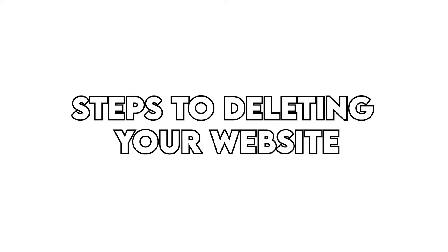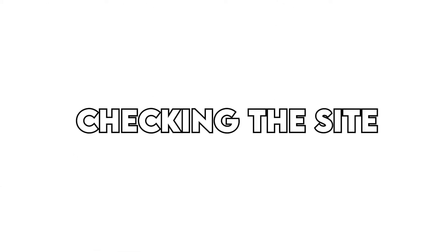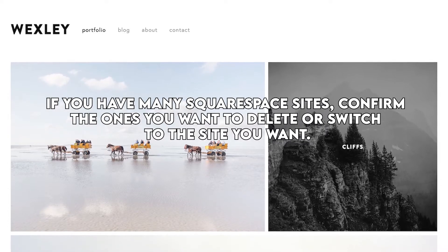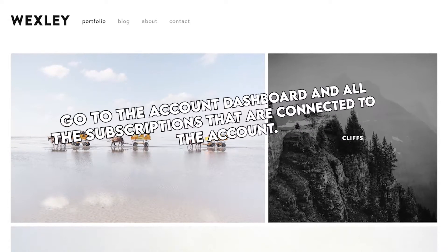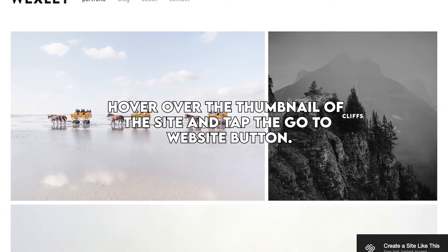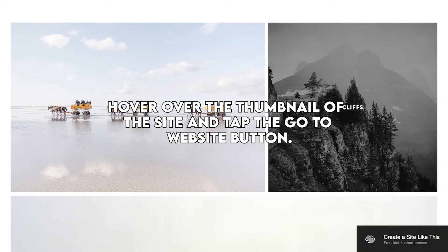Steps to deleting your website — checking the site: if you have many Squarespace sites, confirm the ones you want to delete or switch to the site you want. Go to the account dashboard and all of the subscriptions that are connected to the account. Hover over the thumbnail of the site and tap the Go to Website button.